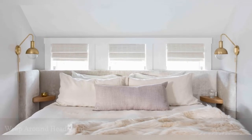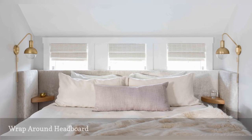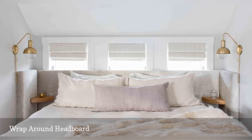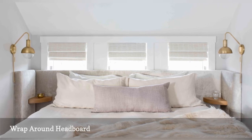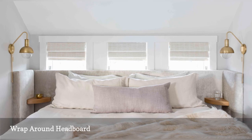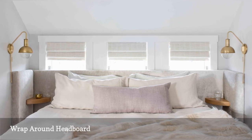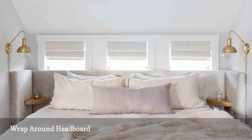In this cozy bedroom from Christina Kim Interior Design, the bed is placed in front of a bank of windows in a tight nook that has a cocoon-like feel thanks to a large wrap-around upholstered headboard. Integrated wooden bedside tables and bright brass reading light sconces mounted on the wall complete the space, while a palette of pale grays, pinks, and whites keeps it feeling light and airy despite the otherwise cramped quarters.